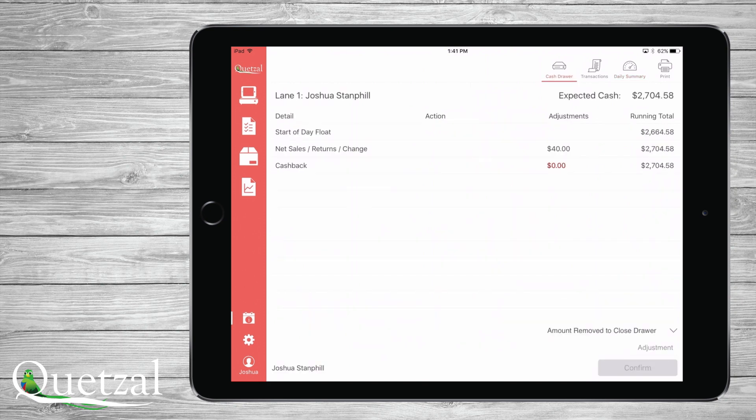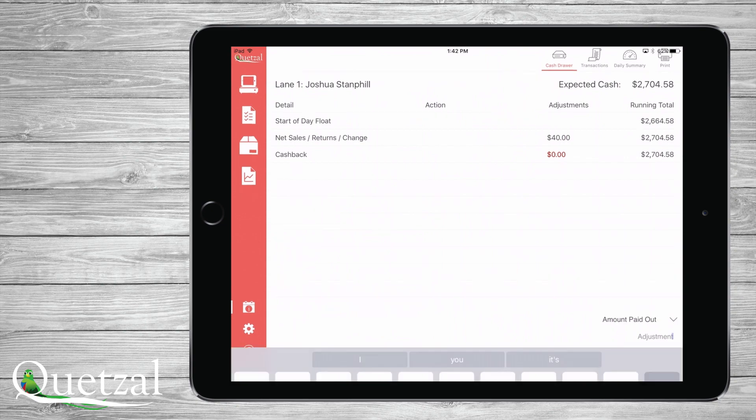For our cash drawer management tool, you can keep track of all cash handling, including the ability to log who did what and exactly what they did. In this example, we are showing what it would look like if an employee paid a vendor from the drawer and how it is logged.